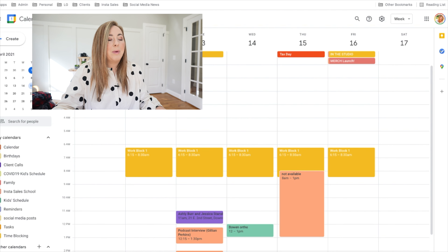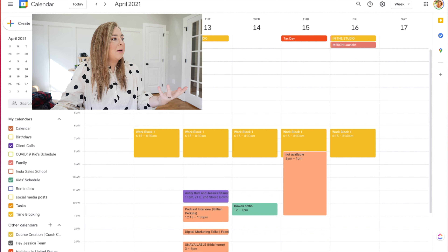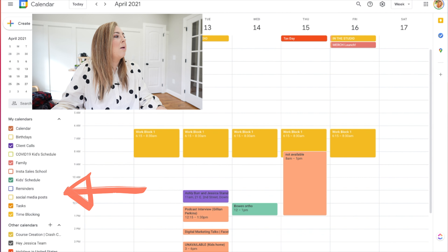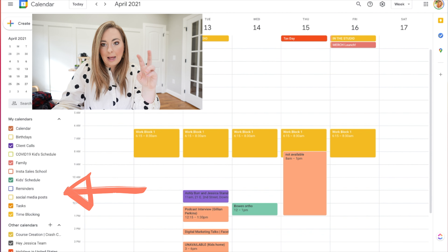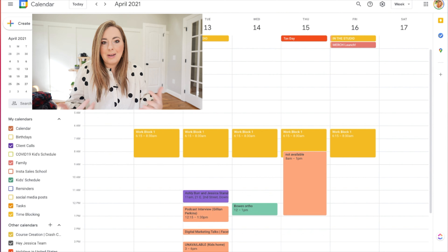What I do instead is go through my calendar and block off the times each day that I have to work. It's really important to me that I put in personal things first — workout times, appointments, kids' appointments, times I want to be off — all of that goes in the calendar first. I also color-code my calendar and have multiple calendars inside Google Calendar: a time blocking calendar, a tasks calendar, a kids schedule calendar, a client calls calendar, and a standard calendar.